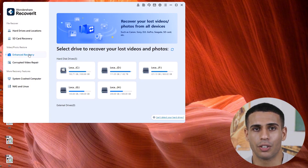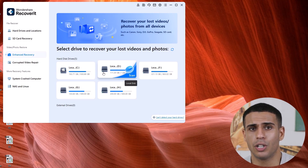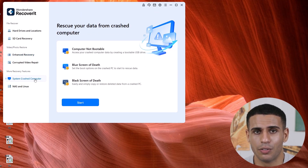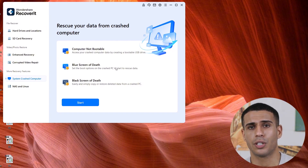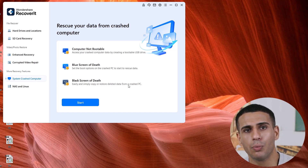If you're a videographer or someone who frequently handles large video files, the Enhanced Recovery feature is a real lifesaver. It dives deeper into storage to retrieve large and complex video files, even if they're fragmented. Another remarkable feature is the crash system recovery. If your computer won't boot, you can create a bootable drive on a working computer, plug it into the crashed system, and Wondershare Recoverit will help you retrieve your data from the unbootable machine.